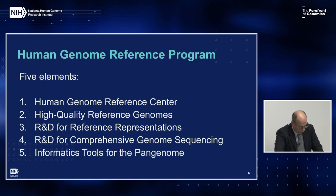This program will comprise five different components based almost directly on those recommendations: first, the Human Genome Reference Center; second, high-quality reference genomes; third, research and development for reference representations; fourth, research and development for comprehensive genome sequencing; fifth, informatics tools for the pan-genome. I'll go through each of these in turn.